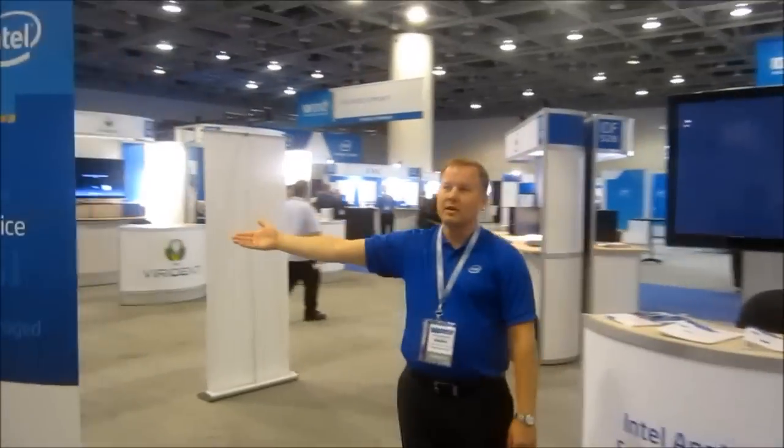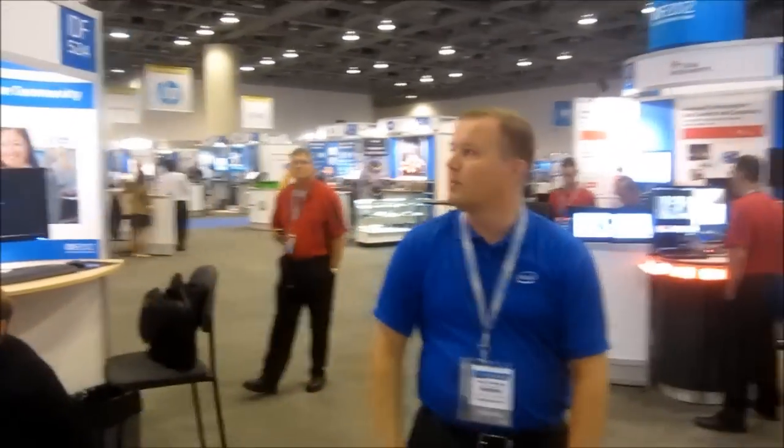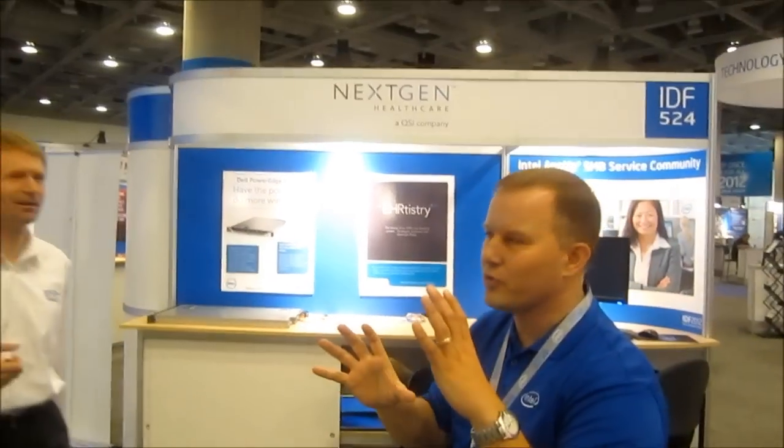On that booth we have Dell. Over here we have a new Lenovo server. If I come around this way, you'll see that we have a next-gen environment. Next-gen is a healthcare vertical solution. I'm running on the Dell R610. We can show off all the great stuff about next-gen — we're just getting everything going for today right before the show opens.